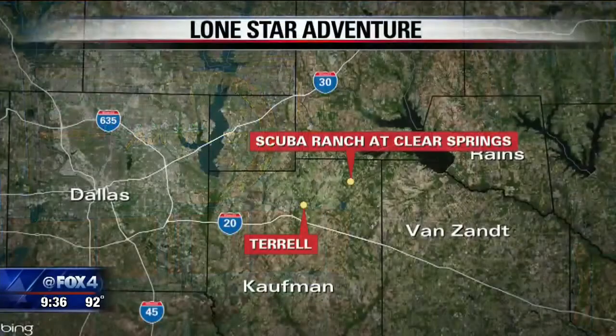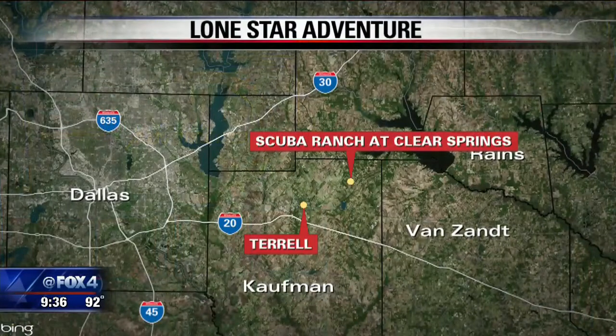This week's Lone Star Adventure takes us to what I think is the best scuba diving destination in North Texas, now looking to expand and offer more to those who don't necessarily dive. We're headed east of Dallas near Terrell to the Scuba Ranch at Clear Springs.